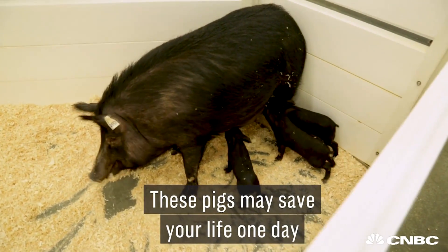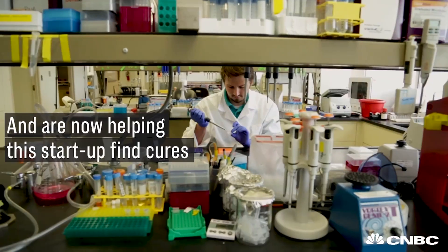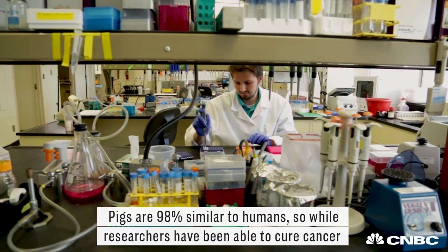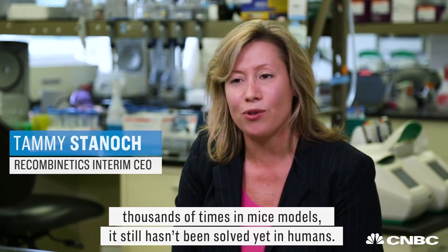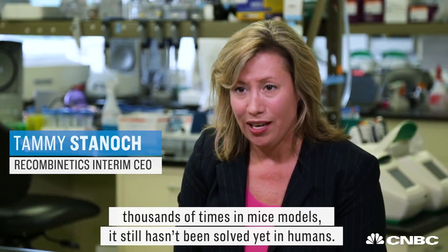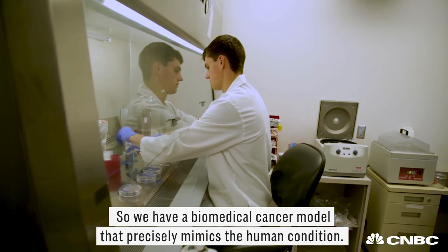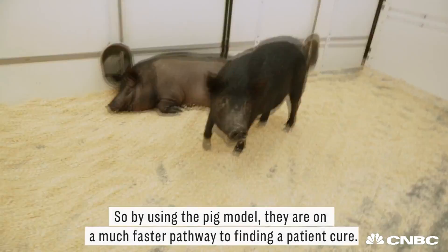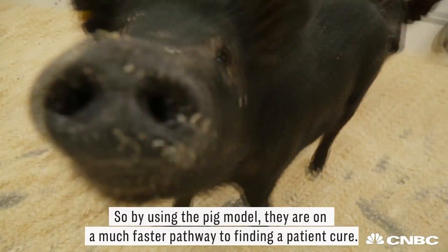These pigs may save your life one day. They are genetically modified to have cancer and are now helping this startup find cures. Pigs are 98% similar to humans, so while researchers have been able to cure cancer thousands of times in mice models, it still hasn't been solved yet in humans. We have a biomedical cancer model that precisely mimics the human condition, so by using the pig model, they're in a much faster pathway to finding a patient cure.